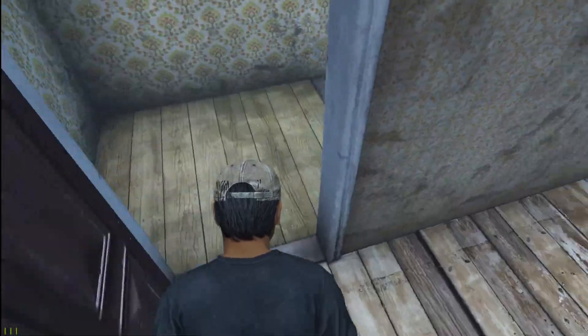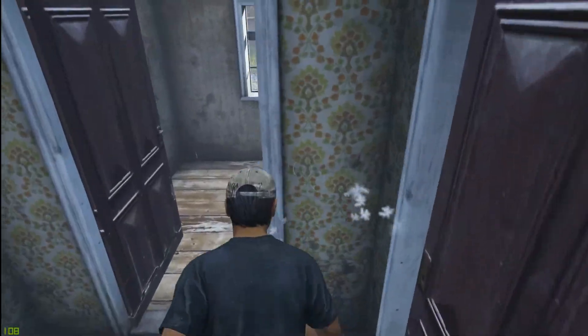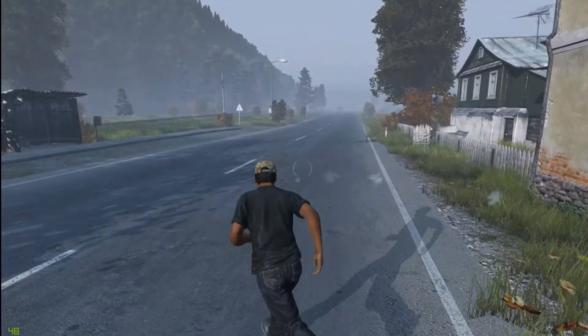Haare durch die Caps. Egal. Wir haben halt ziemlich starke Haare. Da ist so viel Gel drin, ne? Dass man damit Caps durchstechen kann.